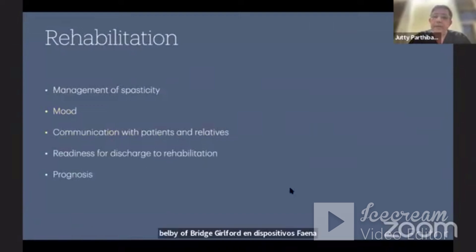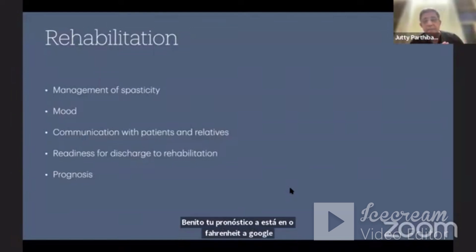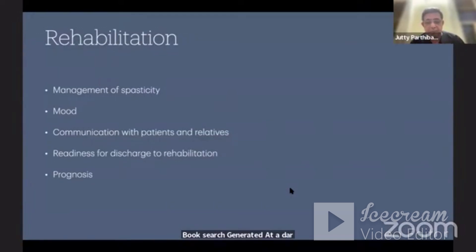Finally, rehabilitation requires management of spasticity, patient psychology and mood, communication with patients and relatives, and readiness for discharge and rehabilitation. We must also prognosticate the patient. In conclusion, ICU is the critical place — apart from our surgical skill — that is going to change the patient's complete outcome. Thank you very much.